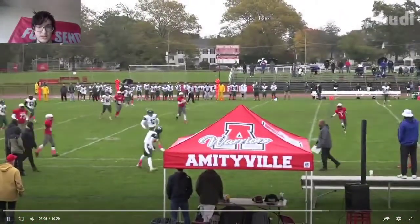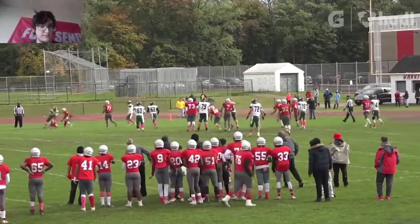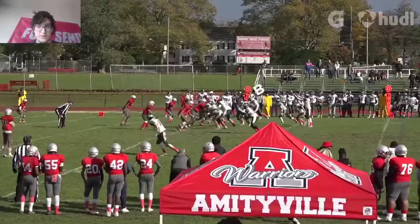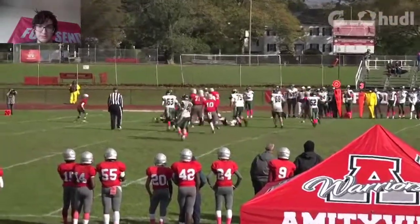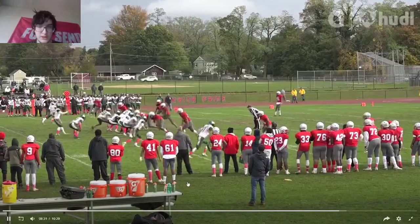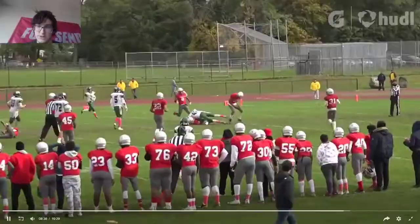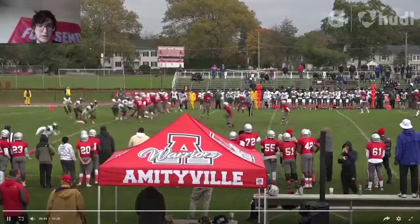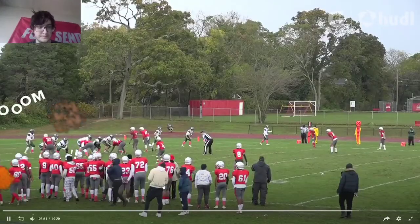Good job getting outside. Nice little throw outside. Takes the hand off and he's just able to get up the field. Gets up the field. Short little runs. That's a weird way to get into the end zone when you're using your back. Throws it short. Fourth down, gets it, throws it — takes the short check downs sometimes.